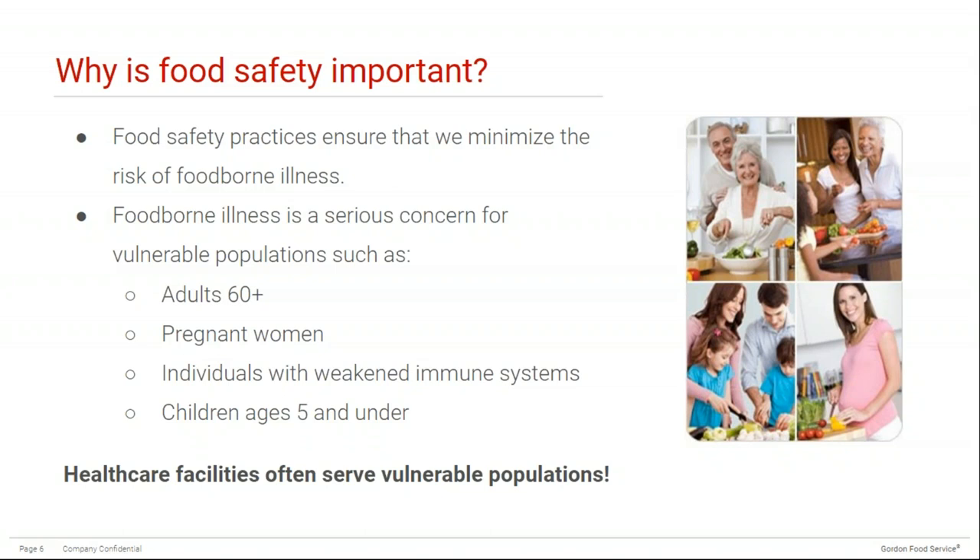Vulnerable populations include adults 60 years and older, pregnant women, individuals with weakened immune systems, and children ages 5 and under. For adults 60 and older, it becomes harder for our immune system to fight off harmful bacteria as we age. While most people affected by food poisoning recover completely, serious longer-term health effects — including kidney failure and anemia — are more common in older adults. For pregnant women, both mom and the unborn baby are at increased risk because of all the changes taking place during pregnancy.